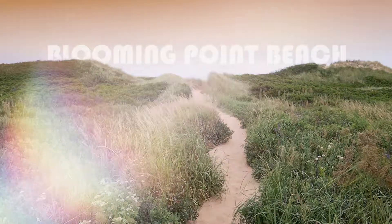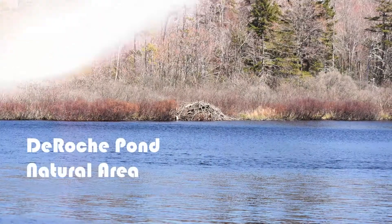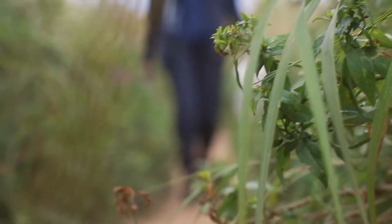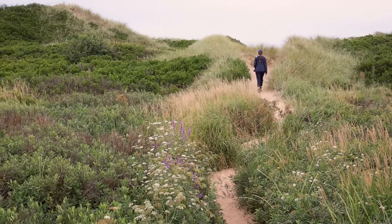We're here at Blooming Point Beach, which is just adjacent to our De Roche Pond natural area. De Roche Pond is one of Island Nature Trust's largest natural areas — it's the third largest — and this is actually the first property that Island Nature Trust ever purchased, back in 1987.